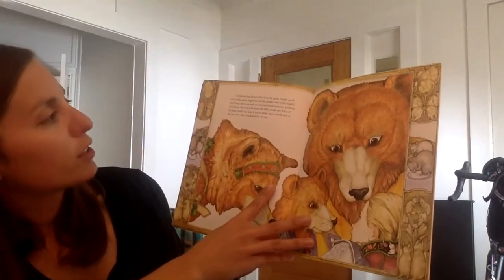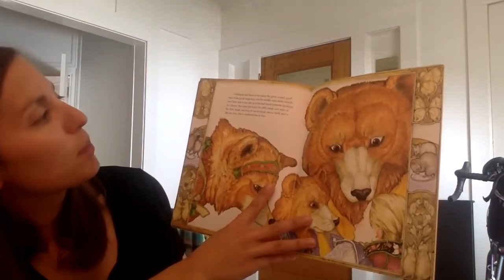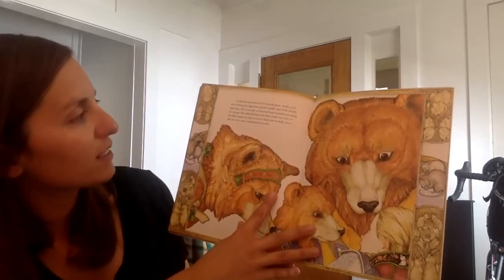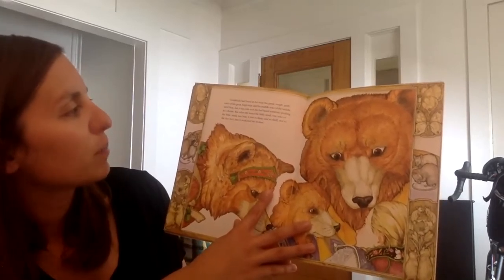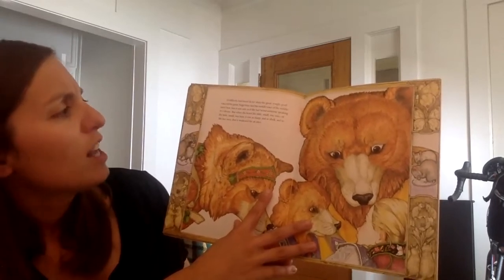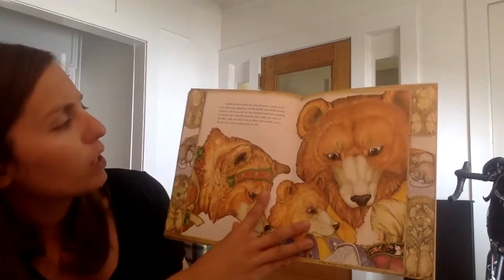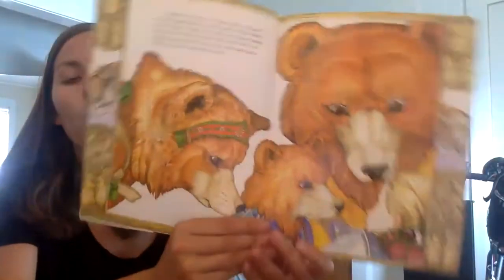Goldilocks had heard in her sleep the great rough gruff voice of the great huge bear, and the middle voice of the middle-sized bear, but it was only as if she had heard someone speaking in a dream. But when she heard the little small wee voice of the little small wee bear, it was so sharp and so shrill and so like her own that it awakened her at once.